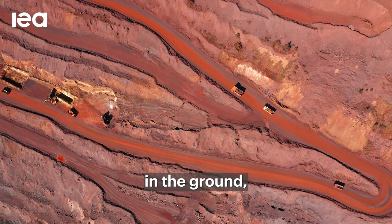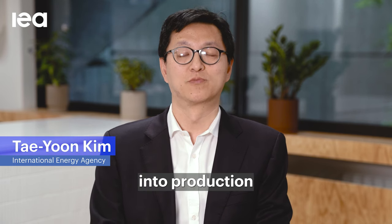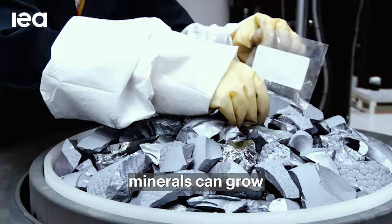There are enough resources in the ground, but the question is to translate those resources into production with adequate investment. As we accelerate energy transitions, demand for these minerals can grow quite rapidly.